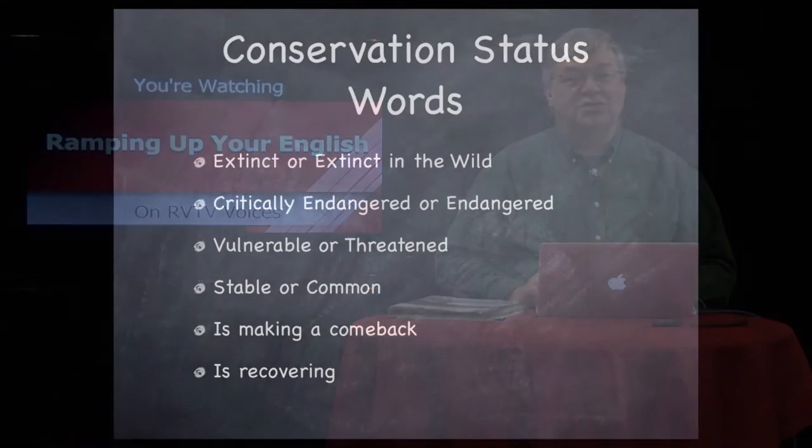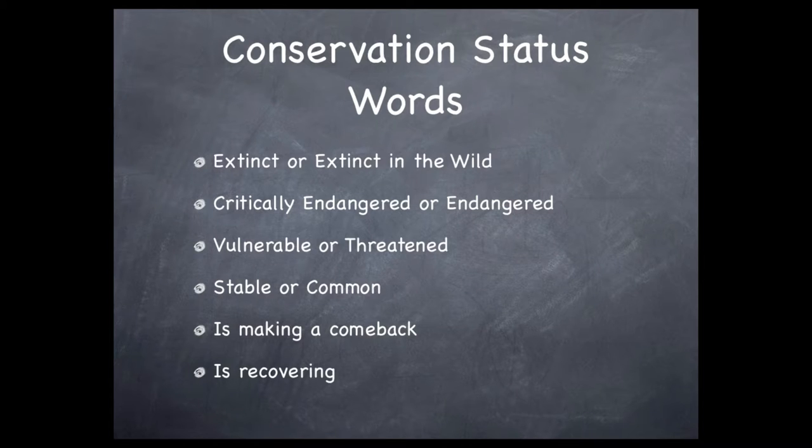These are some of the terms you're likely to encounter when researching the animal on which you're reporting. Beginning with the most severe, your animal may be extinct or extinct in the wild. This means there are no living examples of the extinct species on earth, or in the second example, none except those in captivity. The first case includes passenger pigeons and all dinosaurs.